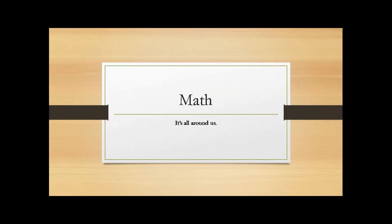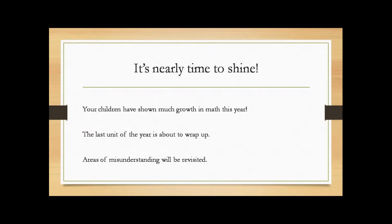Math is everywhere — it's at the store, in your home, at school, in your car. It's all around us. It's almost time for your kids to shine. They've been working hard in math all year long and they've shown so much growth. We're working on the last unit right now, which is measurement.